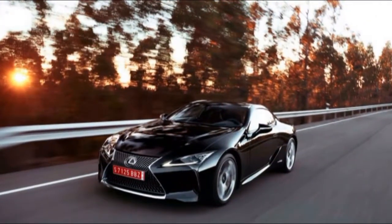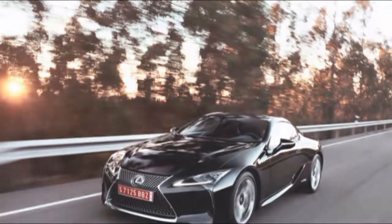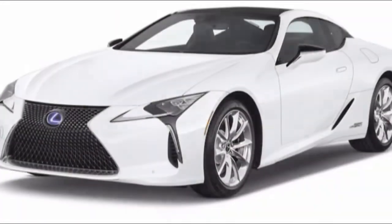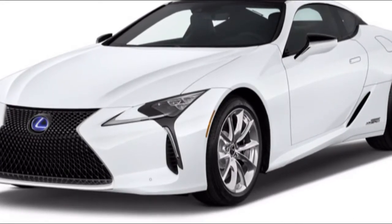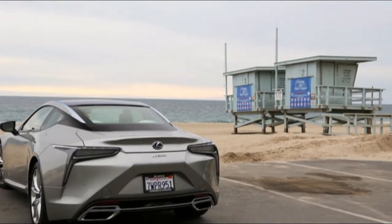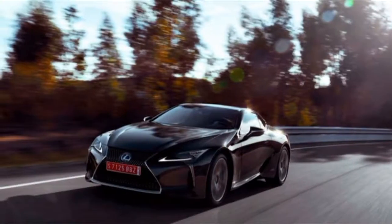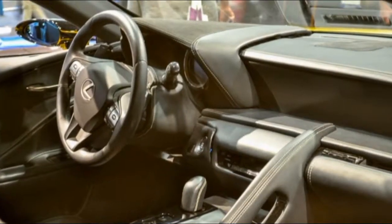With the LC 500h, a 3.5-liter V6 connects with two electric engines, a 44 kW lithium-ion battery, and a 4-speed transmission. One engine moves the auto at low speeds through three set power-level outputs, while the second engine includes control at a more extensive and higher scope of speeds. With one gear saved for overdrive, the LC 500h transmission nets out with 10 forward speeds. Power output hits 354 horsepower.